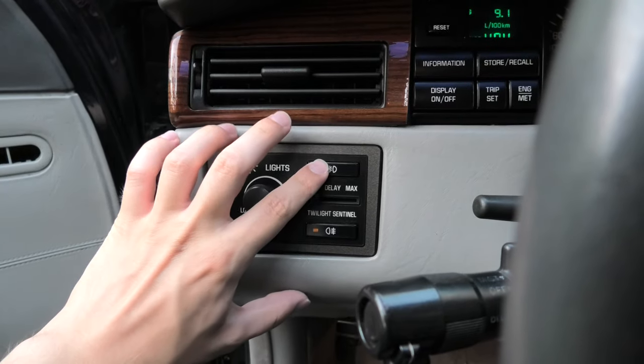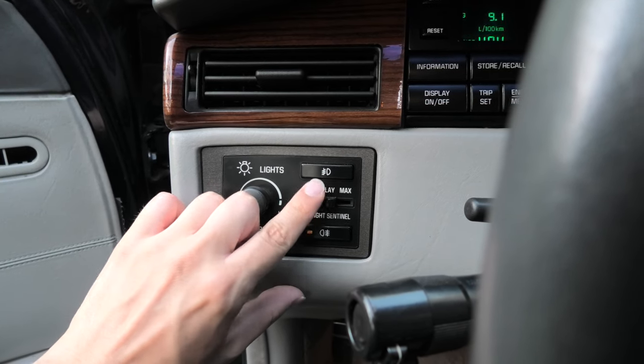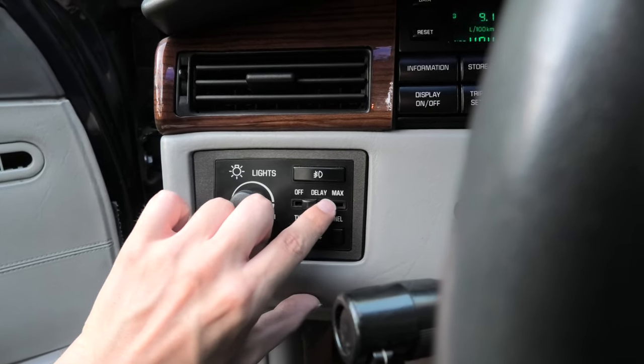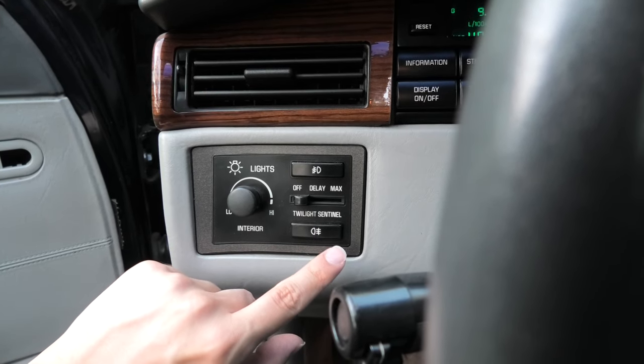Another feature is the so-called Twilight Sentinel, a device that senses outside light and automatically turns on or off the exterior lights depending on lighting conditions. Although this function is standard in most modern cars today, it was quite rare and exclusive at the time.